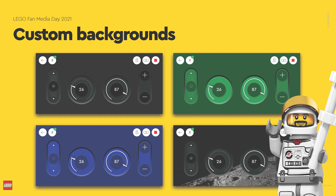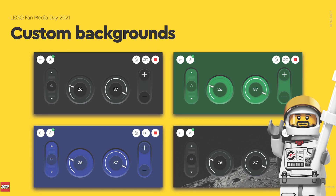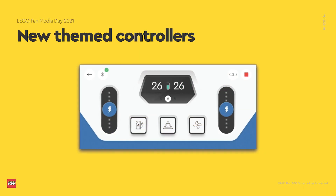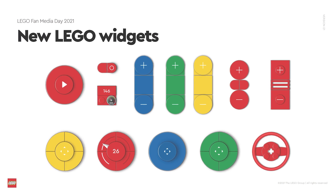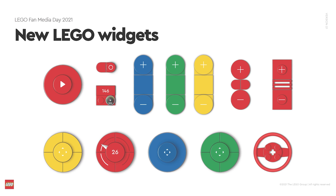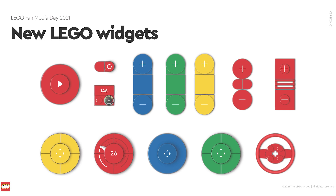It was not perfectly clear if you will be able to add your own graphics or if there will only be a library of different backgrounds, but at least there will be some new options. There is also a new themed controller with an electric car style interface. And these new widgets built of LEGO pieces are definitely awesome — having control elements that look like actual LEGO pieces does improve the experience and make it more connected to real life LEGO pieces.